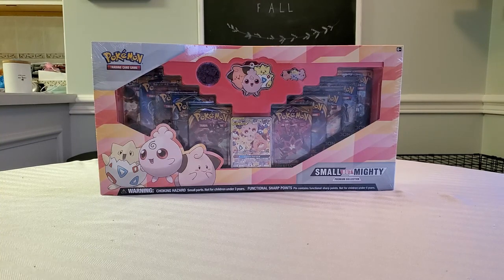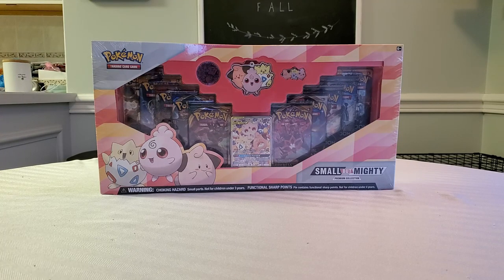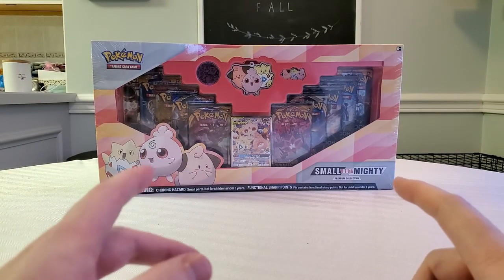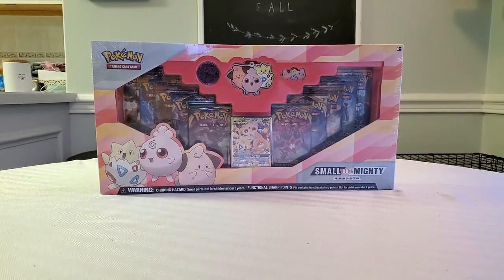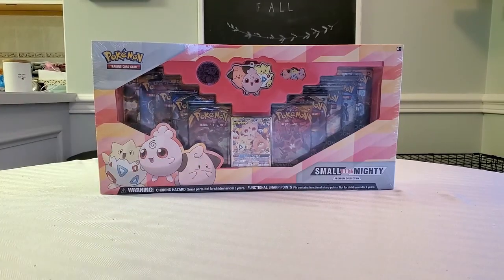Hey everyone, this is Zach and today we have the small but mighty premium collection box. This focuses on the tag team of Togepi, Igglybuff, and Cleffa. This is only at Target and it cost me about 50 bucks. Inside there are 10 packs and a couple of extra things. Walmart has their own set as well, but this is the one you can only get at Target right now.